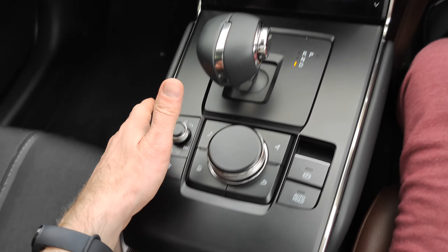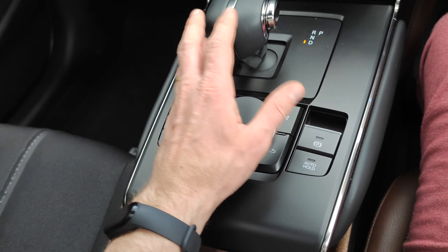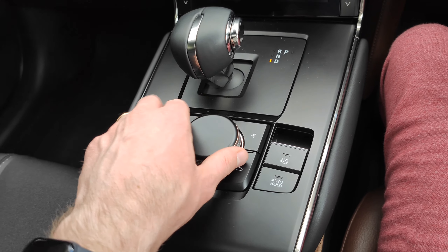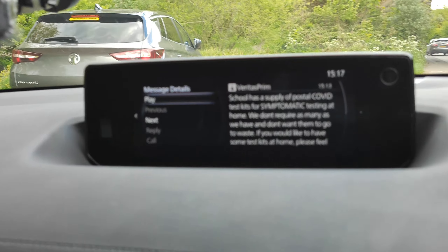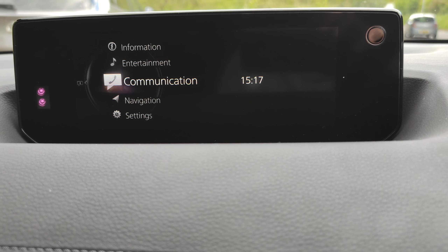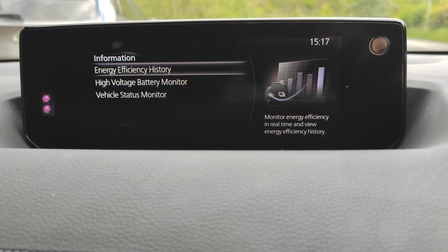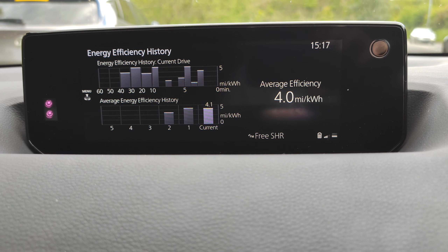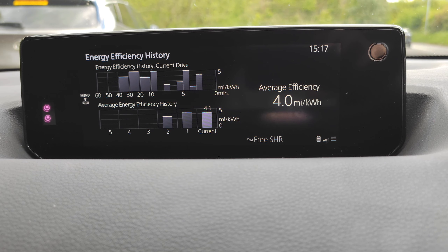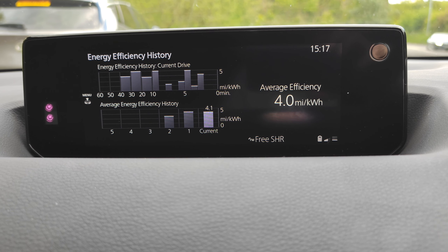The infotainment is so easy to use — I wasn't sure about it at first, but it's very intuitive. You rest your hand on the armrest and control everything with the scroll wheel; it's not a touchscreen but that's not a big deal. Looking at the efficiency screen, that's showing the average of 4.1 miles per kilowatt-hour. Yeah, I love it.